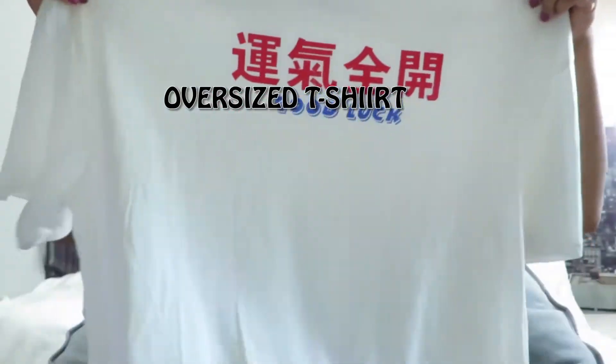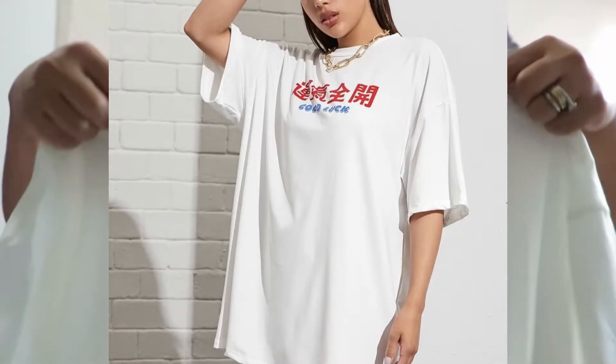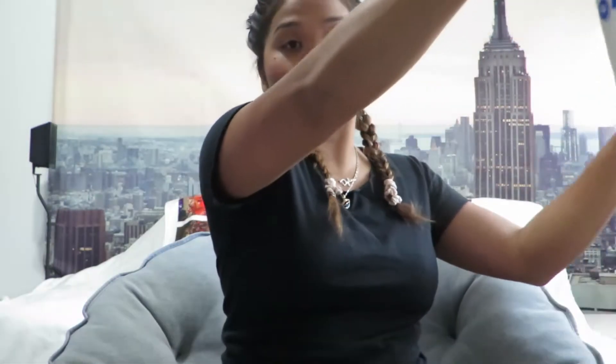The next item is an overdress t-shirt. It comes down to my knee — it's simple and says 'good luck' on it. I paid seven dollars and twenty cents for this one as well.